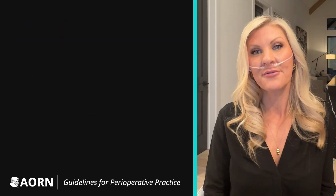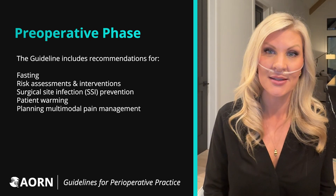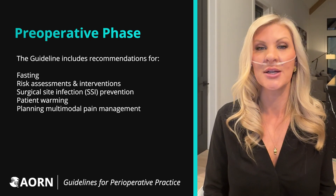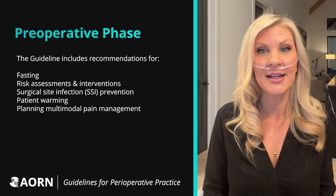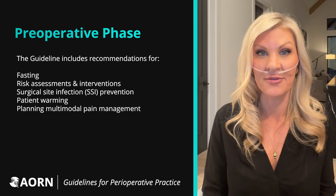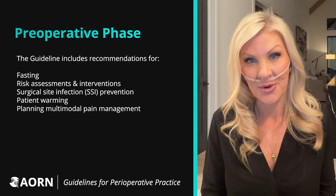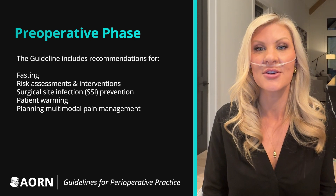The immediate preoperative phase is a busy time for patients who are included in ERAS programs. During this phase, patients have a reduced time of fasting and some receive oral carbohydrate containing clear liquids. Patients are assessed for risk of postoperative nausea and vomiting, risk of venous thromboembolism, and risk for bleeding, and interventions for these risks are initiated.